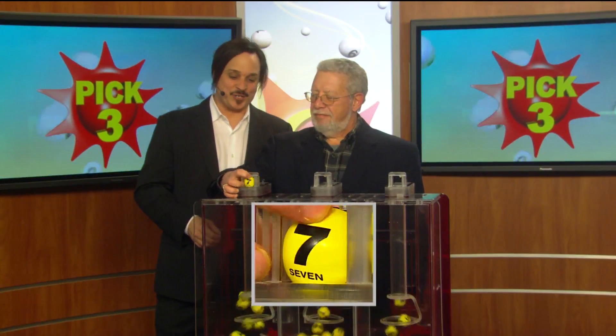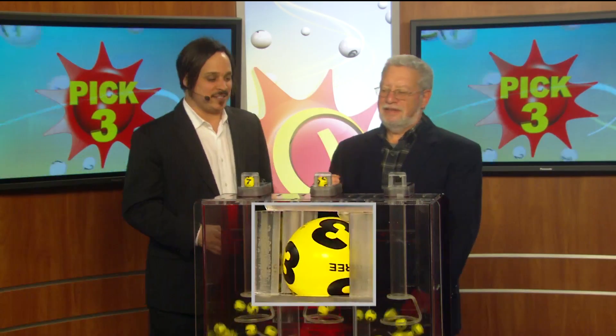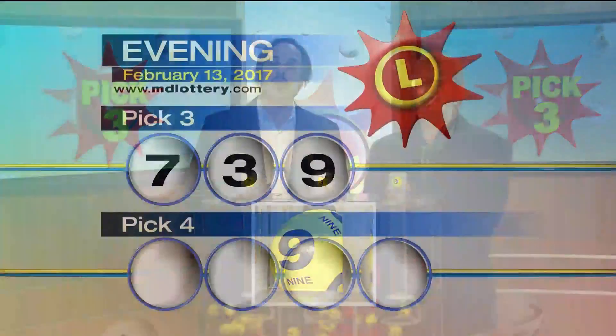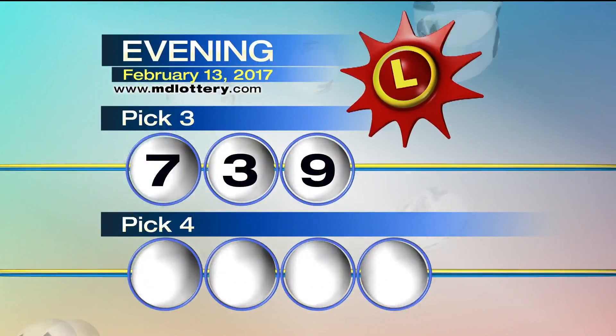Your pick three game is up. First, we start your game off with a seven. Next, a three. And nine is printed on the ball, making tonight's winning pick three number seven, three, nine.